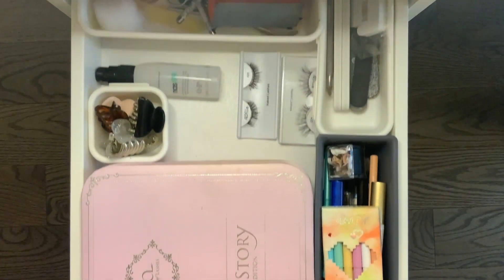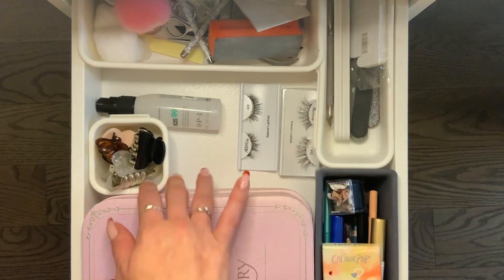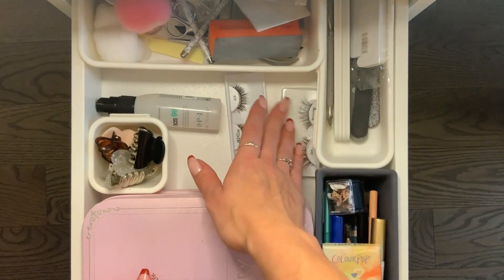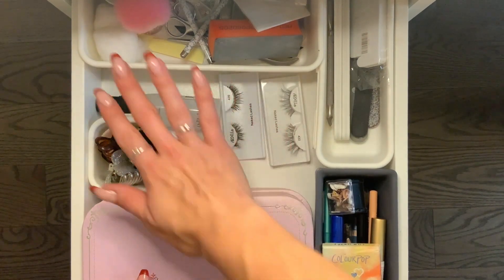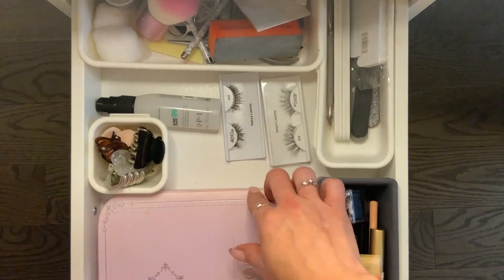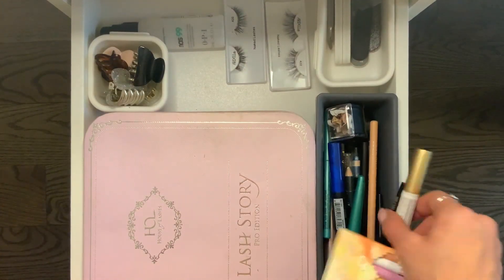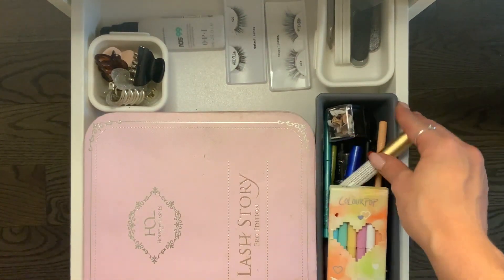Down in the second drawer, it changes a lot — it's only half makeup. I have hair clips, most of my lashes, all of my nail stuff, my lash books, all my eyeliners, and lash glue.